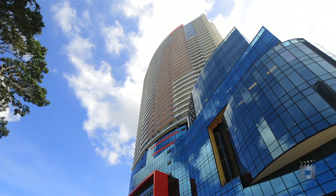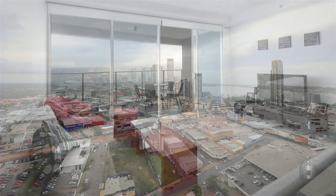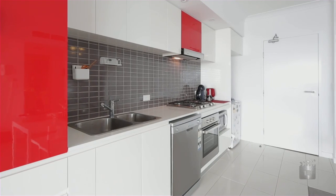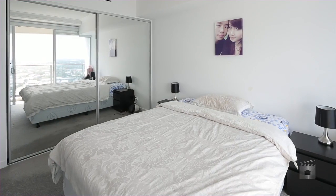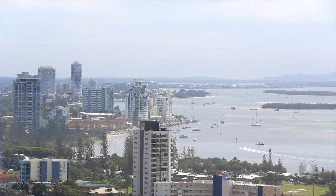Our overseas seller needs this apartment sold. Near new, this one bedroom plus study apartment makes for an ideal home or investment. Located on the 22nd floor of Tower 3 in Southport Central, boasting views towards both the Gold Coast hinterland and Broadwater.